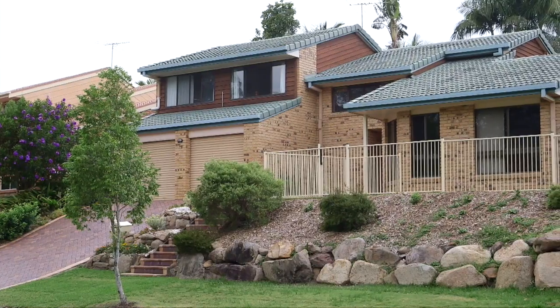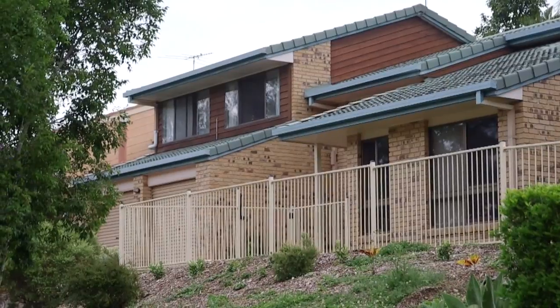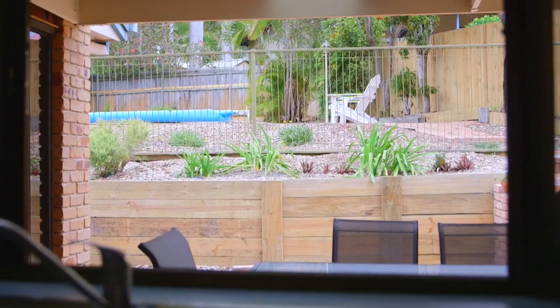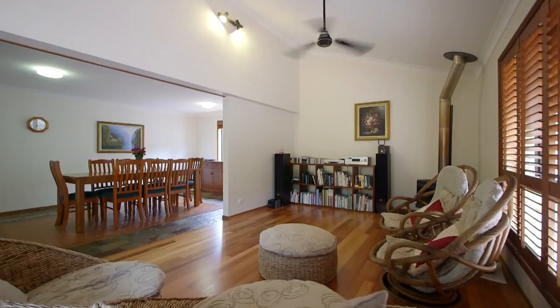This home has a commanding street presence. Move in and live as is, or inject your own style. You will be cool this summer splashing in your pool. You can also enjoy dining in the perfect alfresco area. This home offers all you want for a family.